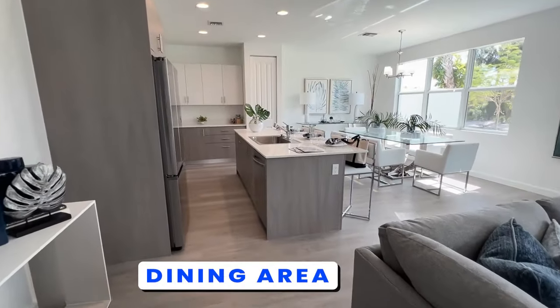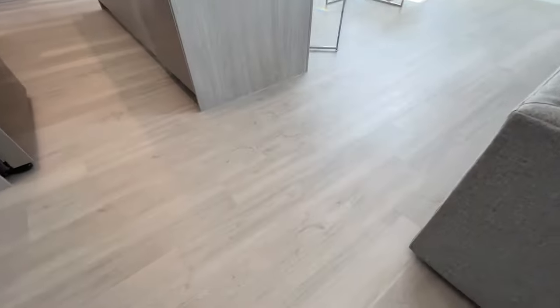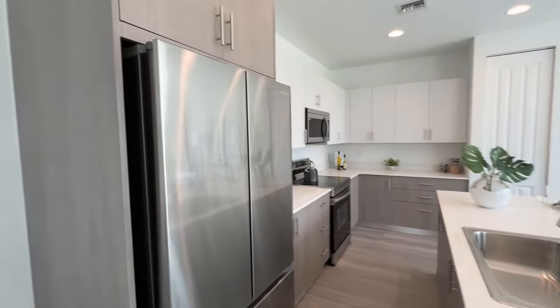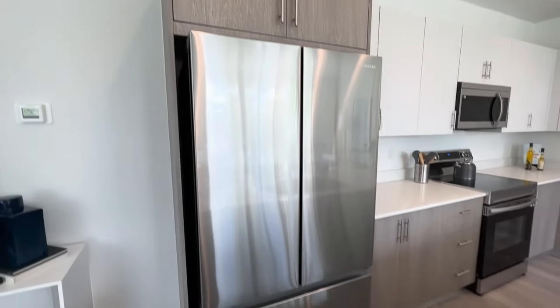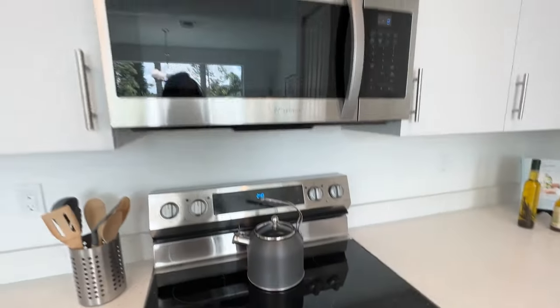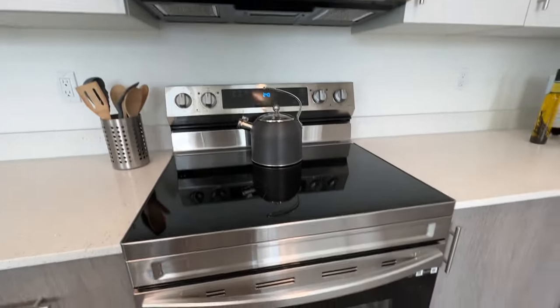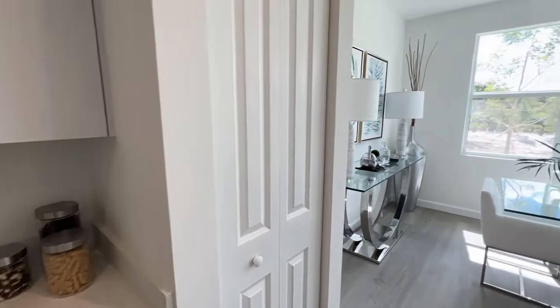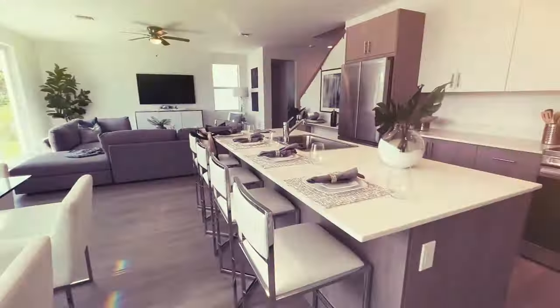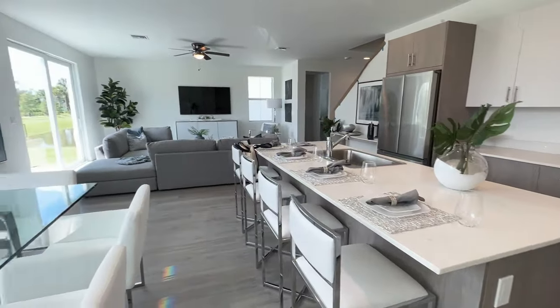The kitchen overlooks the dining area and living area. There is vinyl wood plank looking flooring throughout the home. You've got two-tone cabinets, quartz countertop, Samsung appliances, a decent amount of counter space. You've got a little bit of room for your pantry and a nice size for your family or for guests.